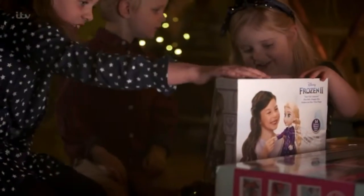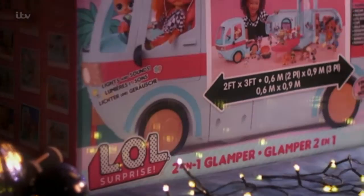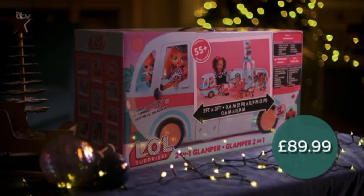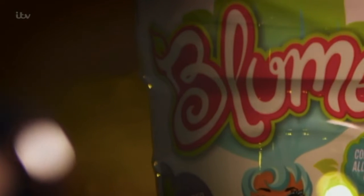We've set Kate the challenge to find five of this year's most popular toys at the cheapest prices she can get, both on the high street and online. The LOL camper van was £125 in Hamlet's toy store, but she found it online at £89.99 in Littlewoods.